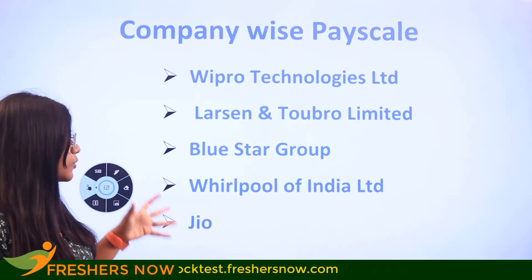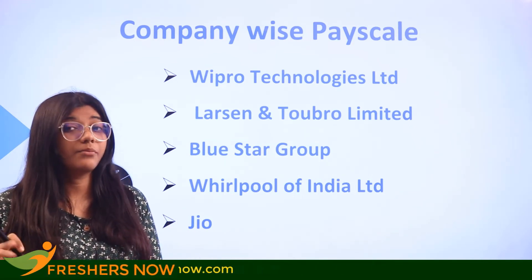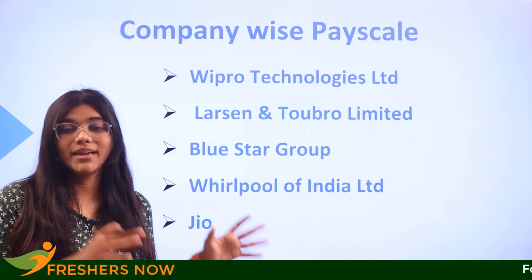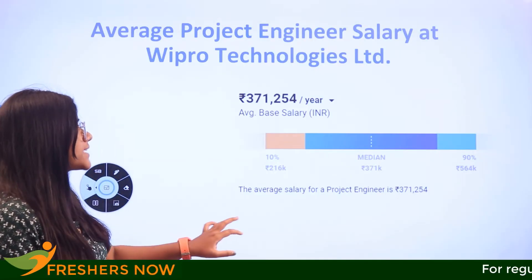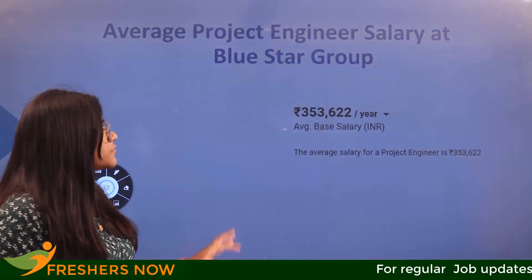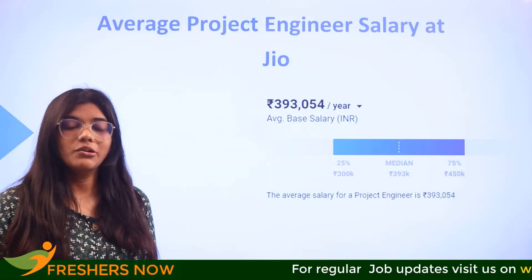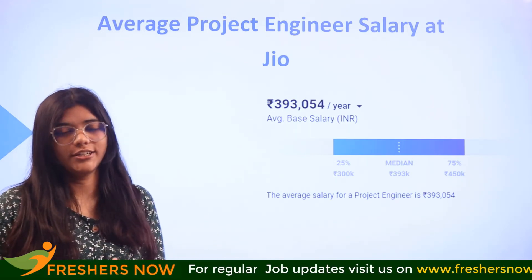We will also look at how companies like Wipro, Larsen and Toubro, Bluestar Group, Whirlpool, and Jio are paying their project engineers. Wipro pays ₹3,71,000; Larsen and Toubro pays ₹6,47,000; Bluestar pays ₹3,53,000; Whirlpool pays ₹5,38,000; and Jio pays ₹3,93,000 for their project engineers.